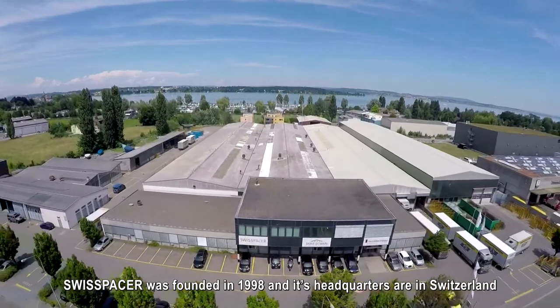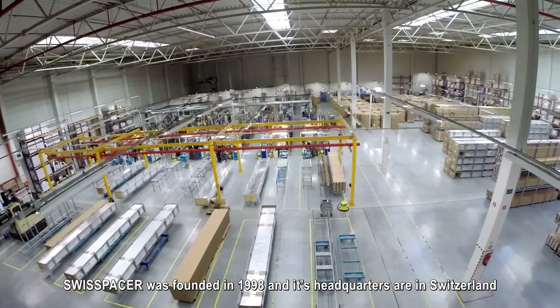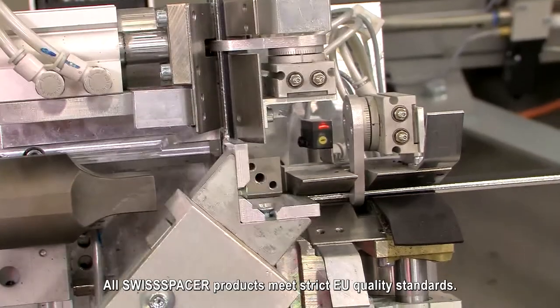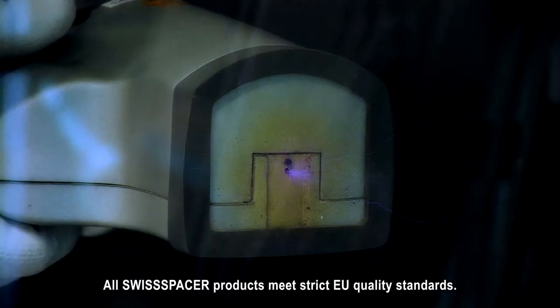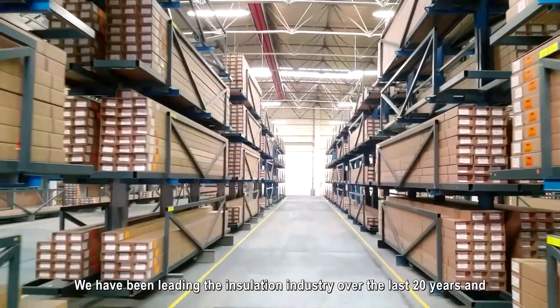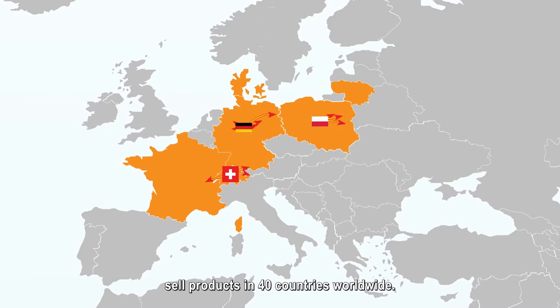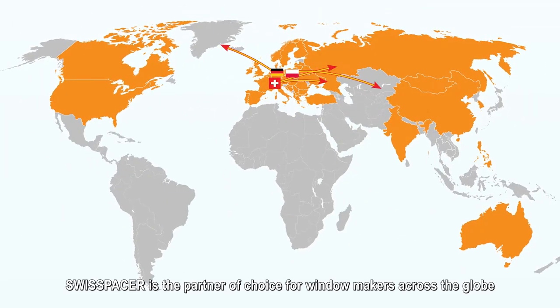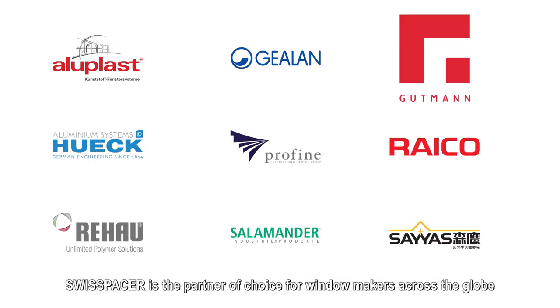Swiss Spacer was founded in 1998 and its headquarters are in Switzerland. All Swiss Spacer products meet strict EU quality standards. We have been leading the insulation industry over the last 20 years and sell products in 40 countries worldwide. Swiss Spacer is the partner of choice for window makers across the globe.